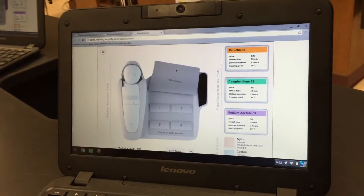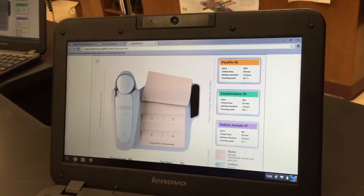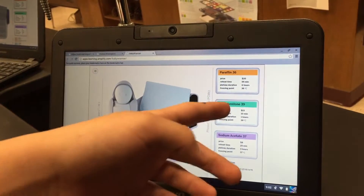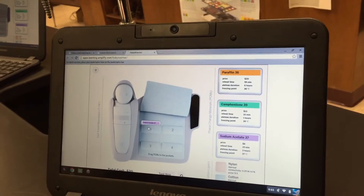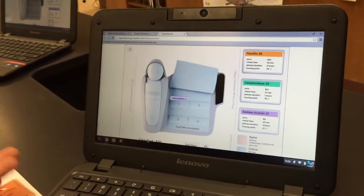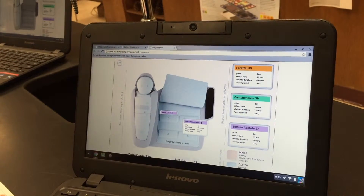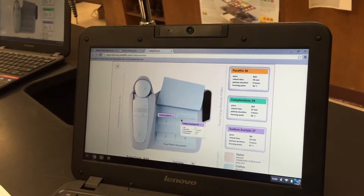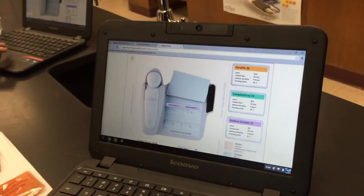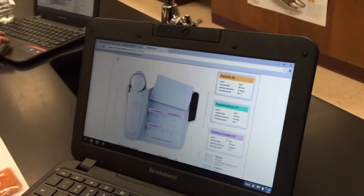This is like the incubator itself, and we had to select whether we want nylon as the material or cotton. And we would have to select whether we want sodium acetate, chemophenia, or paraffin, and whatever amount of each. And here if you scroll down, it says the total cost — so here it says $20 for this, and then if you add more, it adds the price and tells you how much it's worth. So you have to meet the design criteria, and it gives you all the information — it'll illustrate for you the combination of the materials and then the cost.